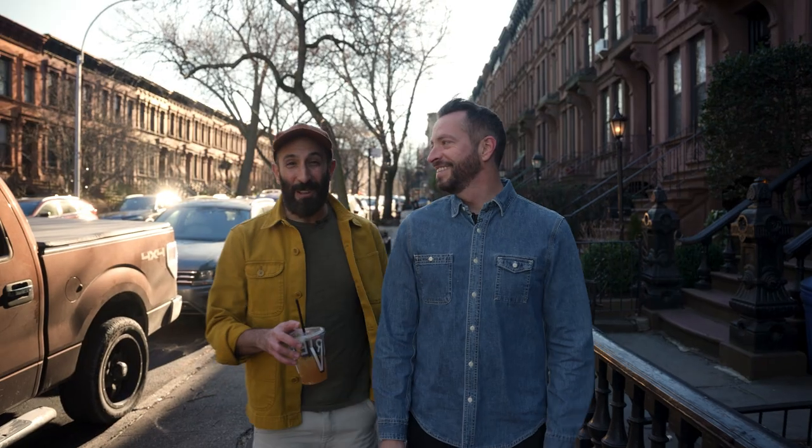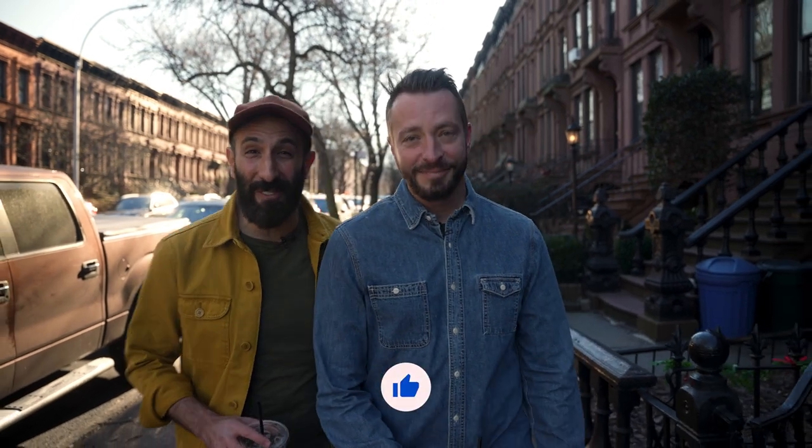Hey friends, it's Jordan and Barry here, the Brownstone Boys, and we are so excited today because we have another house tour for you. We're in one of our favorite neighborhoods in Brooklyn, Park Slope.